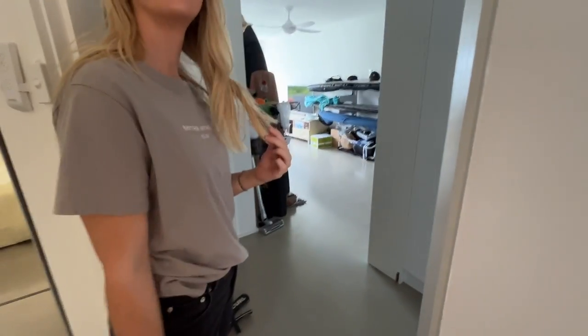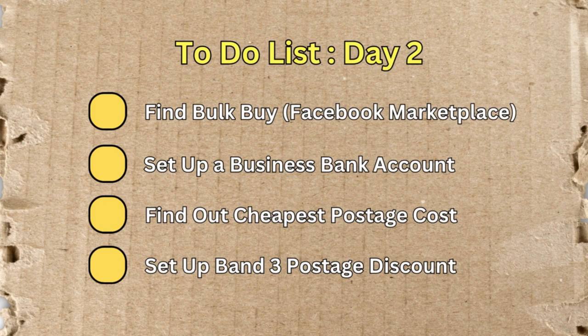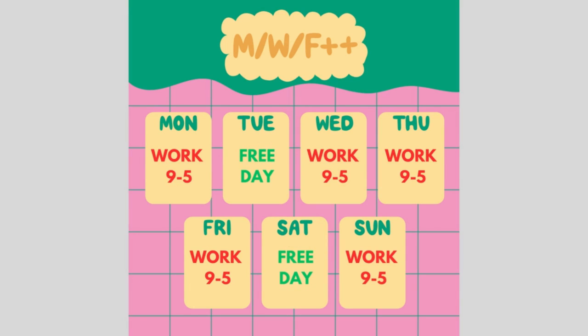Yesterday was a pretty successful day. We were able to tick off a lot of things and really get Courtney up and running. Today there are a few more bits and pieces to tick off, but I'm really conscious of Courtney's time. She works two jobs and doesn't have a lot of it, which I think is relatable for a lot of you out there who are limited on the time you can commit to eBay.